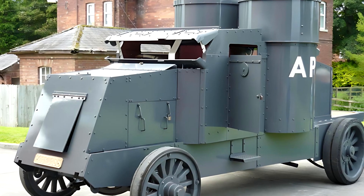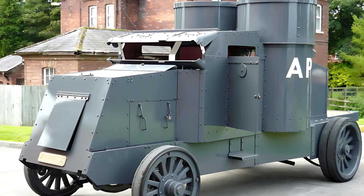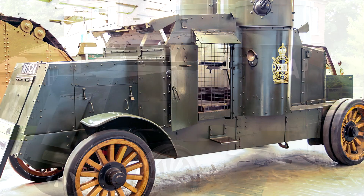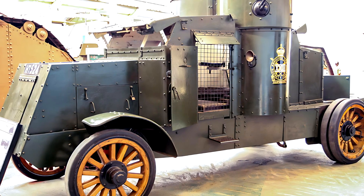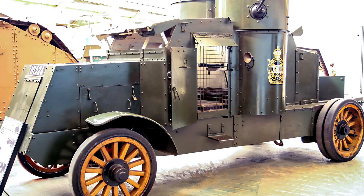After the end of the First World War, the world was in need of new, durable, and powerful vehicles — machines capable of meeting the demands of a new era. One such creation was the Peerless armored truck, a symbol of post-war military engineering and determination.